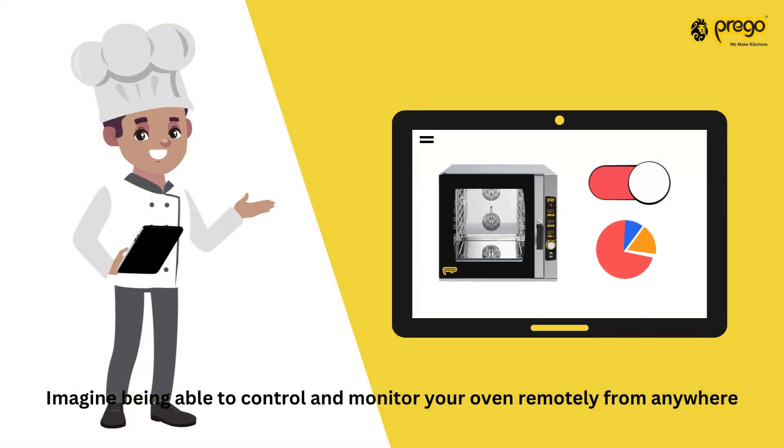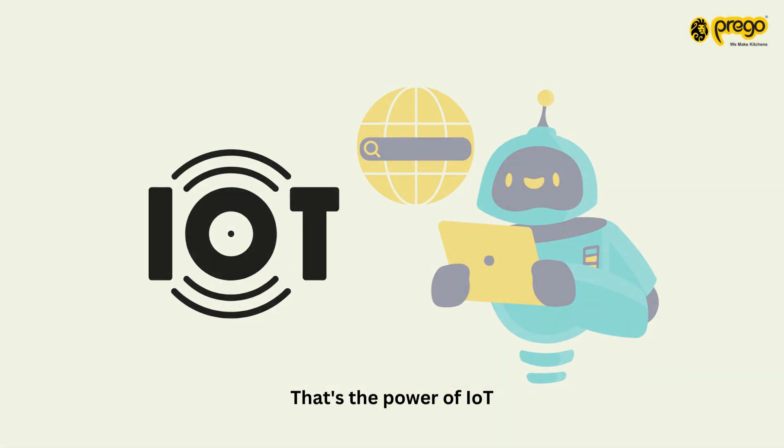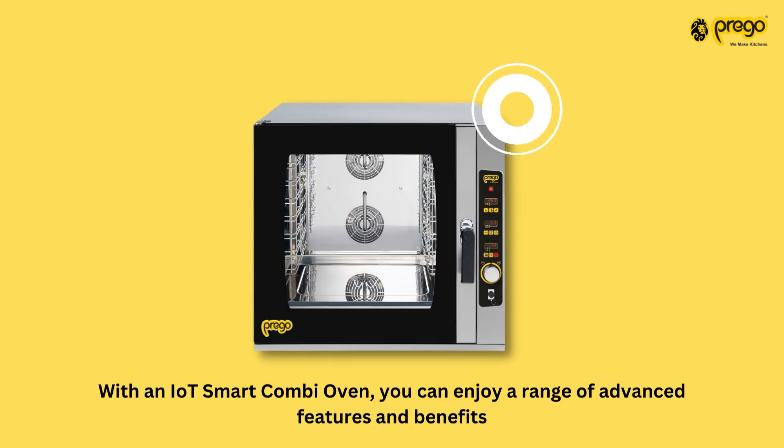Imagine being able to control and monitor your oven remotely from anywhere. That's the power of IoT. With an IoT Smart Combi Oven, you can enjoy a range of advanced features and benefits.